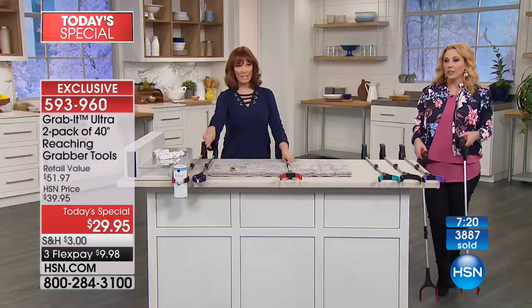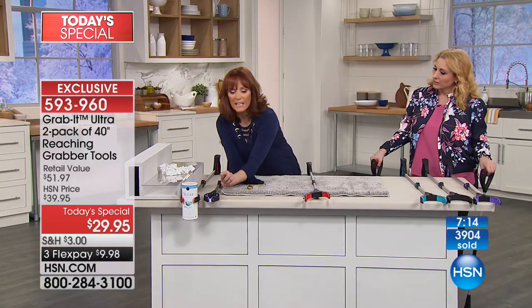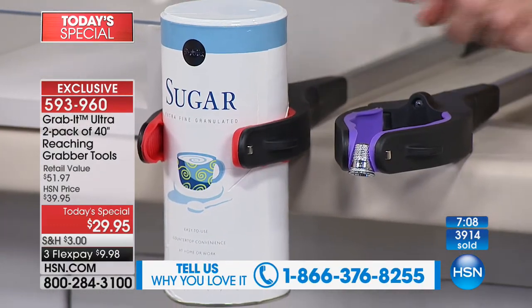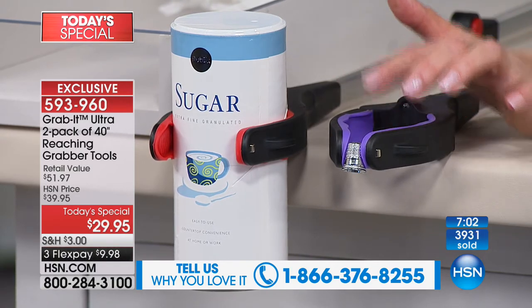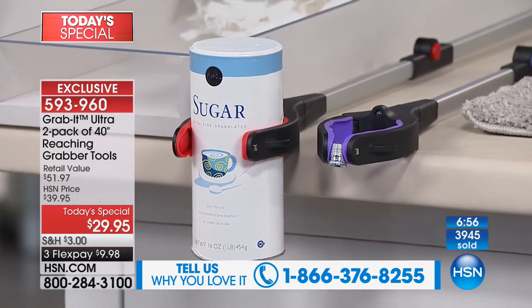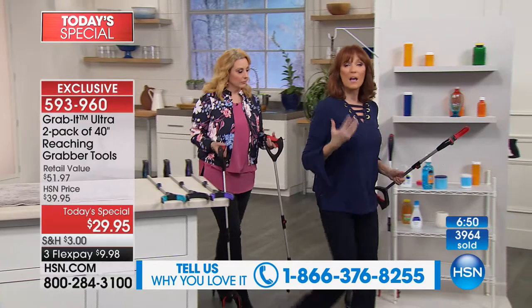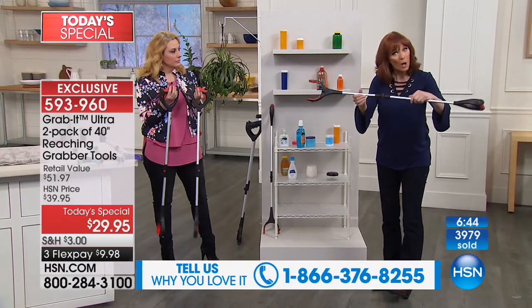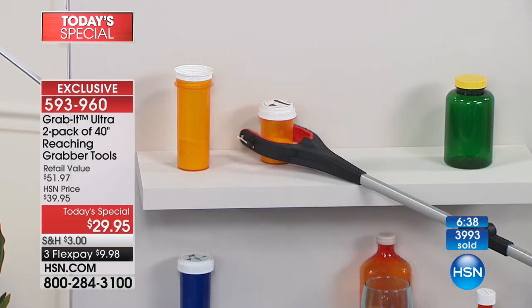Vana Bell is going to show you the precision of the Grab It. Look at this - it can grab something as tiny as this thimble or as big as this sugar canister. Because it has this rubber feature, you can grab something that tiny and yet that big and that heavy. So you have a lot of flexibility in how you use this - reaching high or low when it hurts your back or you're disabled temporarily or permanently.